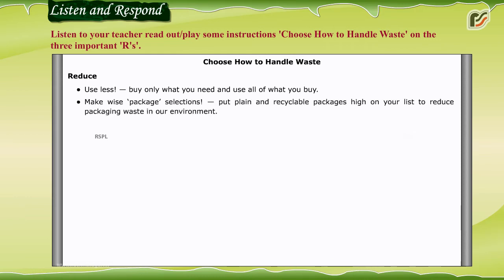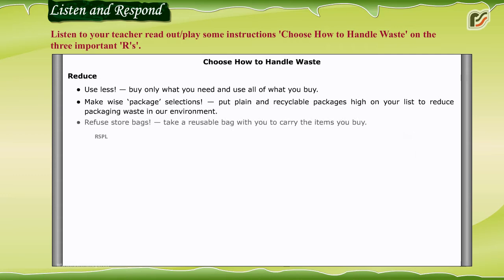Reduce: use less. Buy only what you need and use all of what you buy. Make wise package selections — put plain and recyclable packages high on your list to reduce packaging waste in our environment.